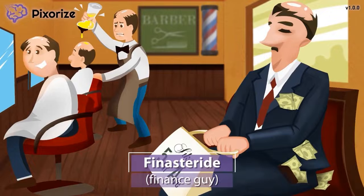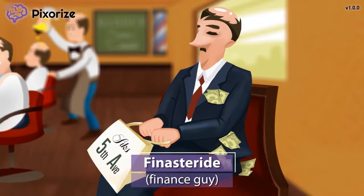We're inside a busy barber shop in New York City, where this finance man is waiting to get his haircut. Appearances are everything in finance, so he's getting the haircut to match his fancy suit and thick wallet. Let this finance guy remind us of finasteride — finance sounds like finasteride.